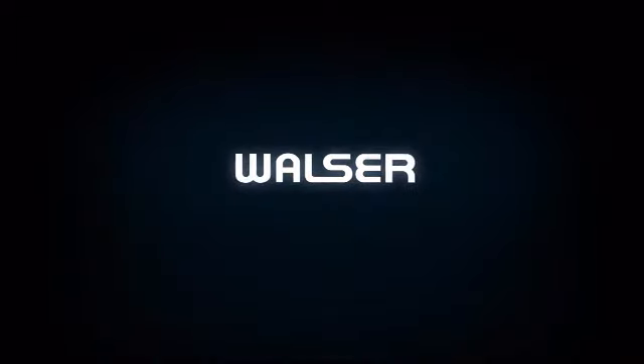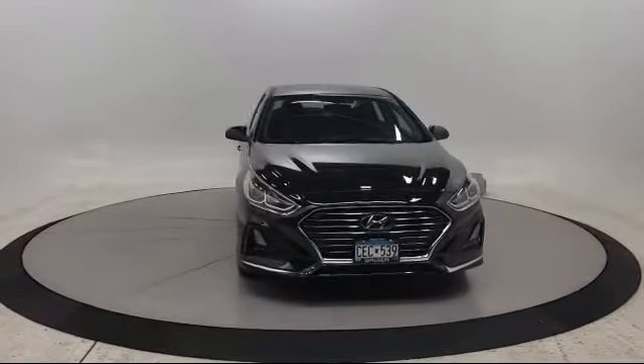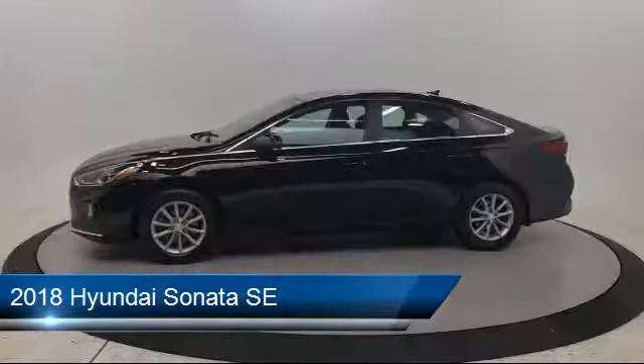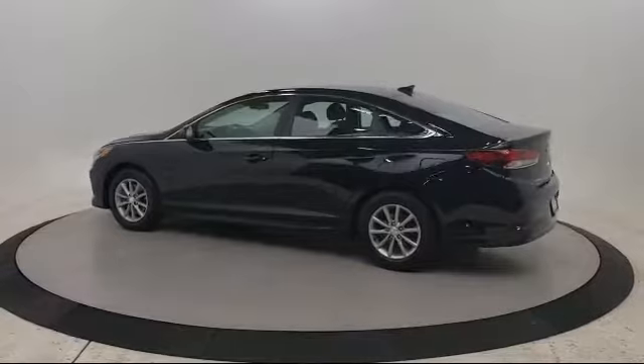Walzer Automotive Group presents another great vehicle from our inventory. It comes equipped with an MP3 player, power outside mirrors, blind spot monitor, cross traffic alert, alloy wheels, and a split fold-down rear seat.